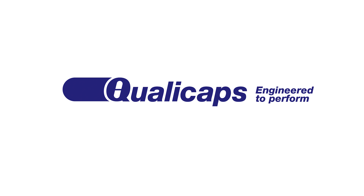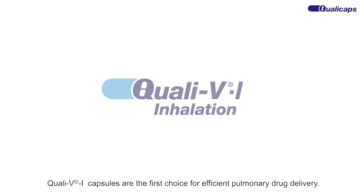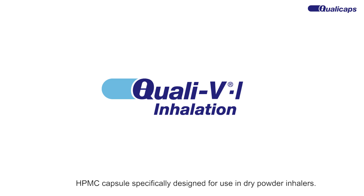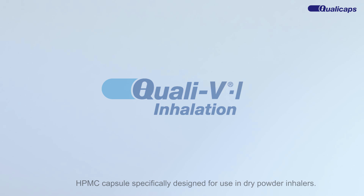Quali-Caps — engineered to perform. Quali-V inhalation capsules are the first choice for efficient pulmonary drug delivery. Developed by Quali-Caps, Quali-V inhalation is the industry's leading HPMC capsule specifically designed for use in dry powder inhalers.